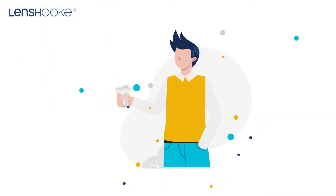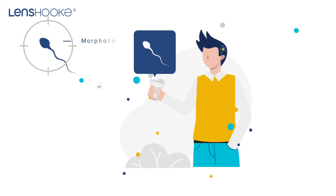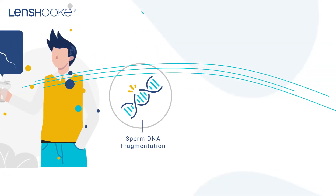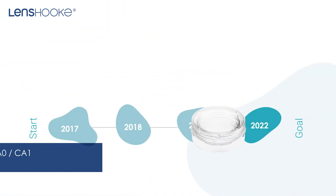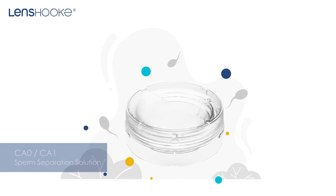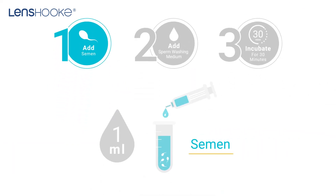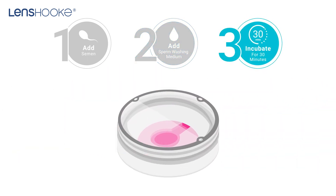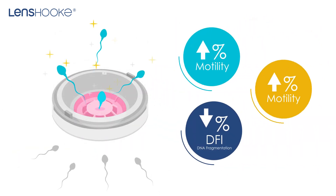By offering this solution, Lenshook covers the important basis for male infertility testing. In 2022, we pioneered live modal sorting technology to develop the sperm separation device. With just a couple of simple steps, it can select the sperm with excellent qualities.